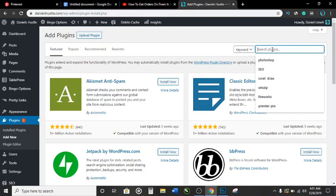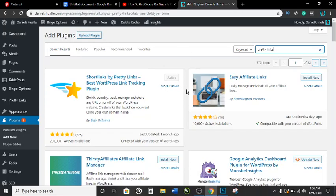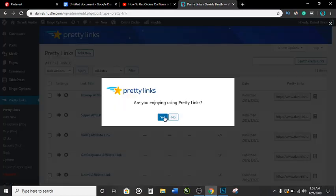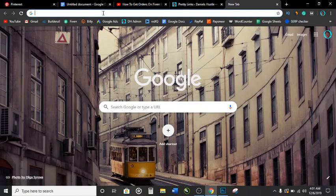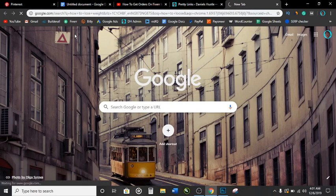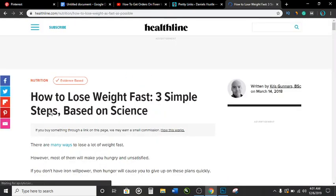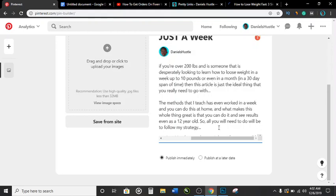I'm going to show you something inside my WordPress dashboard. Go to Plugins, click 'Add New,' and search for 'Pretty Links.' I already have it installed — if you don't, click 'Install Now' then 'Activate.' Once installed it appears in the sidebar. The issue is that if you just take the article URL like 'how to lose weight fast three simple steps' and paste it as your Pinterest destination link, you won't rank as high as you want.